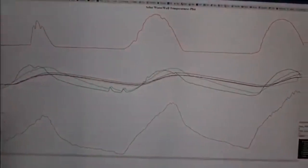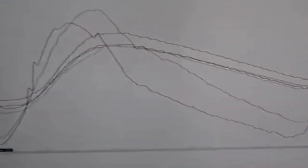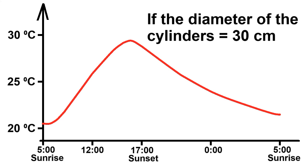Now he shows his measurements of the water temperature in different cylinders, and it is easy to see that they correspond to my calculations of how the temperature of the cylinder water changes over a 24-hour period. This is the heating of the water in the cylinders by solar radiation during the third day, from this sunrise to this sunset.